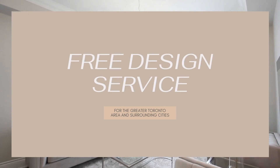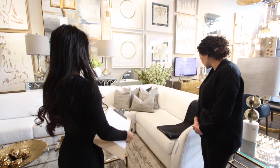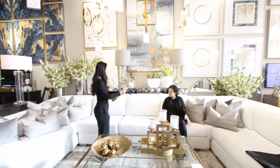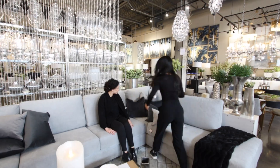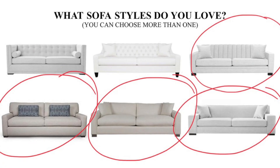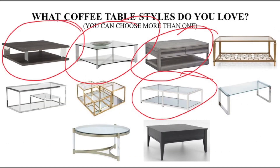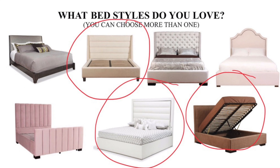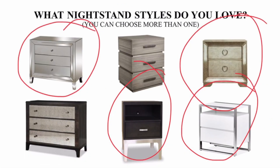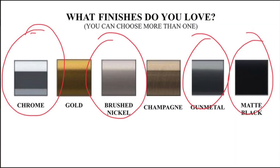Our design program works like this: we send a qualified designer out to your home to measure one room at a time. We do all the elevations and the floor plan so that we have perfect, accurate measurements. A week later you come back to the showroom, we walk the showroom, we test all the furniture, we see what you love and what your aesthetics are. That's why we give you the 'What Do You Love' questionnaire — it's a design personality test that takes you through a whole bunch of furniture and room layouts.